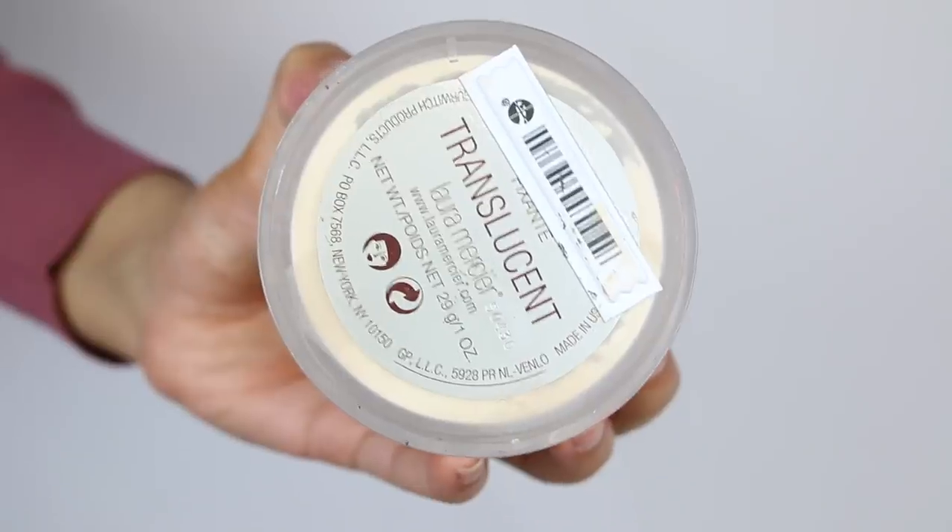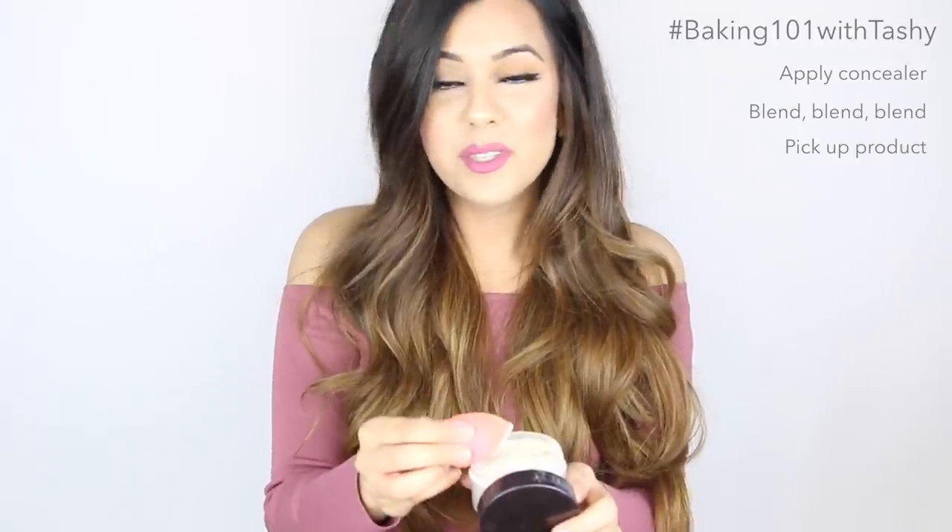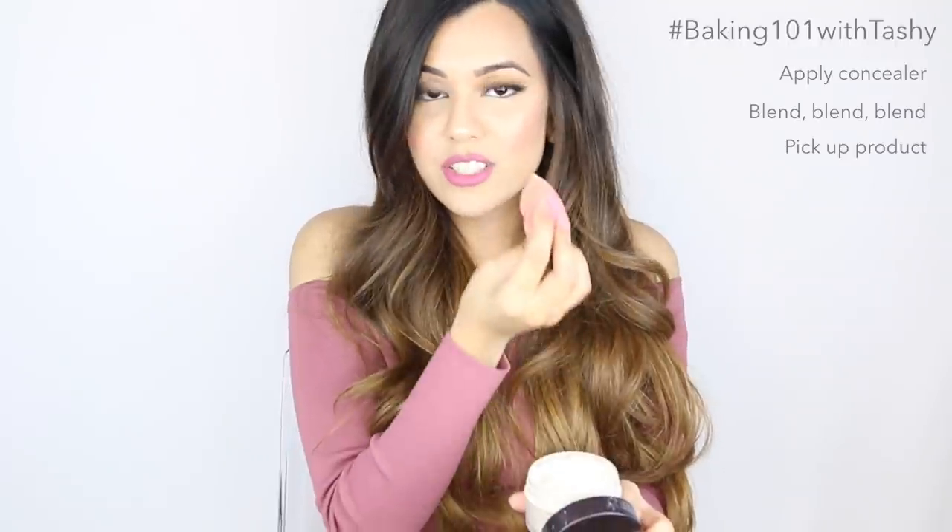2015 was definitely a year of baking, and so my next product is something I've been using to bake with — it's the Laura Mercier Translucent Powder. What I like about this powder is that it's very finely milled so it's not going to cake up on your skin. I also really like the color — it's not too white, not too yellow, I think it's perfect for those with olive skin tones like myself. What I do is first apply my concealer, blend it out with a beauty blender, make sure there aren't any creases, then grab some product and gently press it over the concealer, let it sit while I do my brows, then grab a brush and brush it off. Baking gives you that extra insurance to make sure your concealer doesn't budge throughout the day.